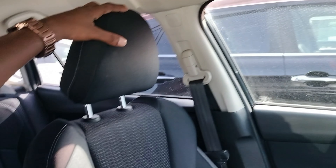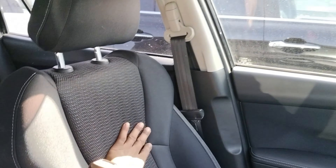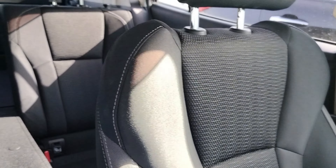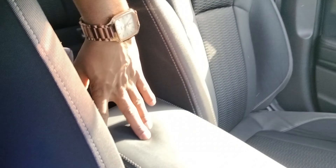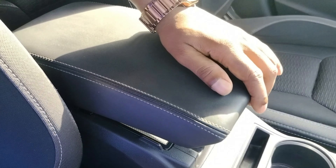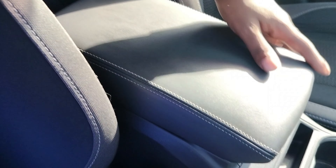The fabric seats look very nice and are not heated or ventilated. You have an armrest that doubles as a cover for the storage space, with very nice stitching and a soft finish. There is an armrest on the driver's side and another on the other side as well.